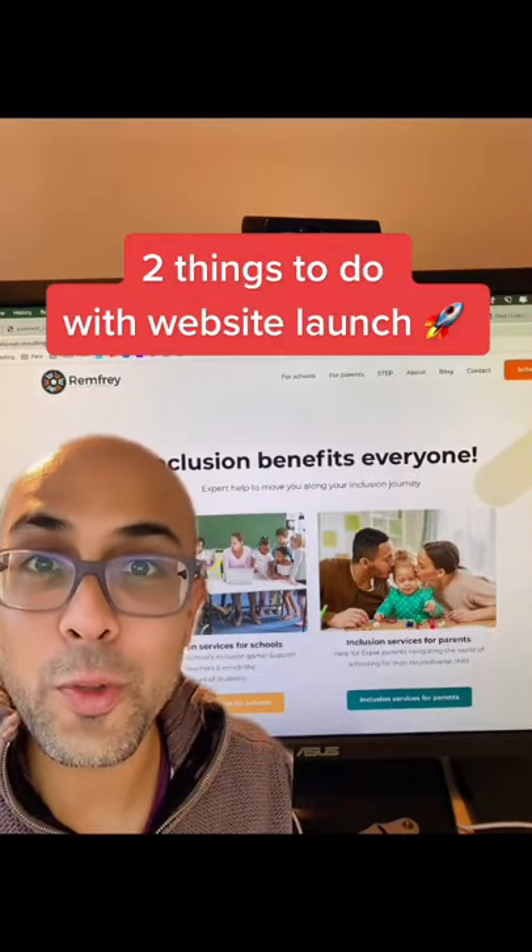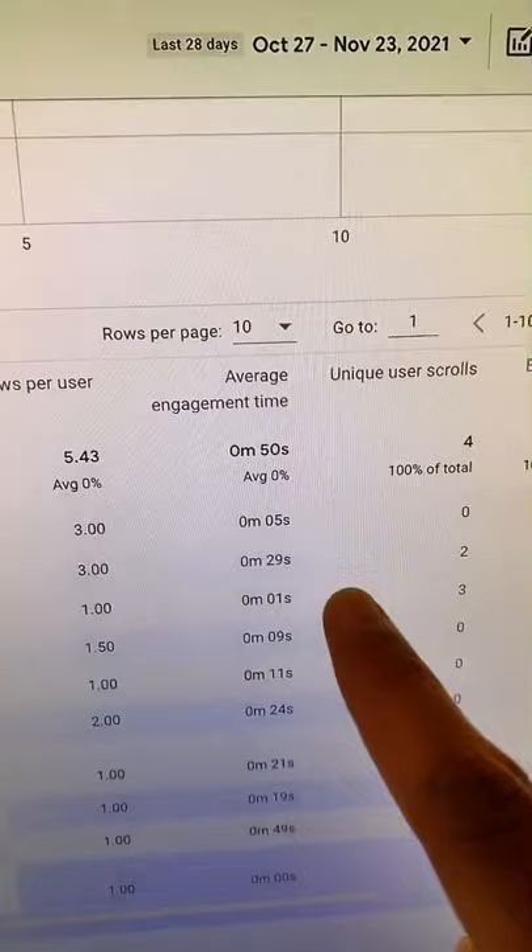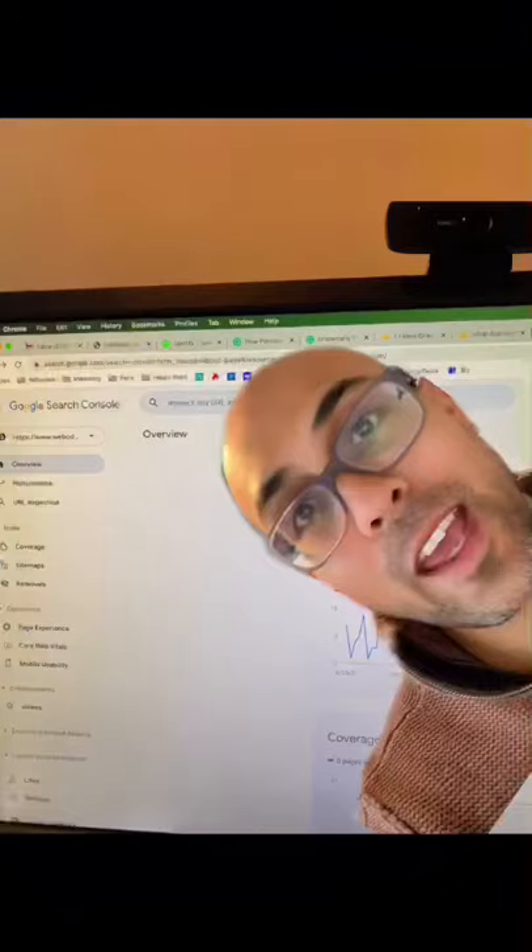If you're just launching a new website, here's two things that you got to do. Make sure you have your analytics installed. With analytics you can see how many users or people are on your site, how long they're on your site, and there's a bunch of cool information like what are your most popular pages. The average engagement time is a great measurement to see which pages are really pulling someone in and they're actually reading the content. So over time as you're trying to optimize your page, one of the key things is that you want to make sure that people are actually reading your content.